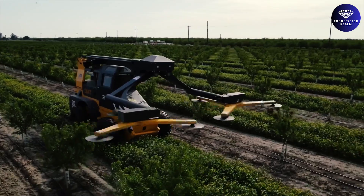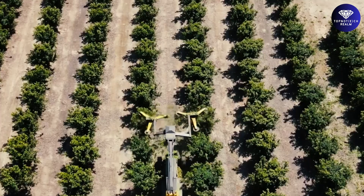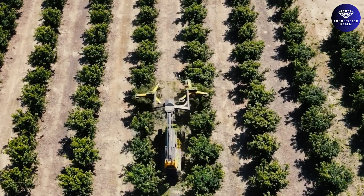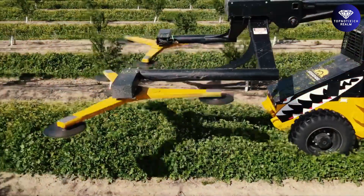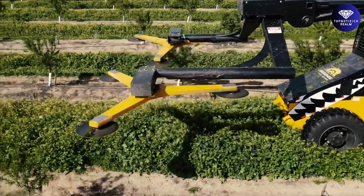The Hedgehog's hydrostatic transmission, load-sense hydraulic system, and four-wheel drive with traction control make it a powerful and efficient tool for navigating orchards. Experience the ease and precision of tree trimming with the Hedgehog.